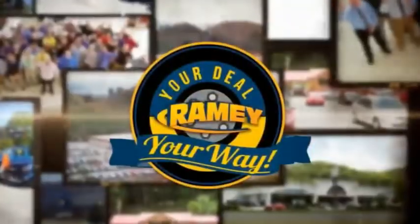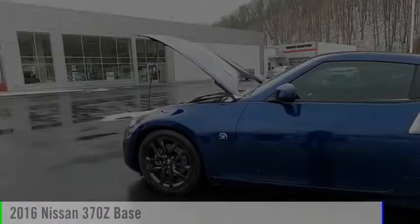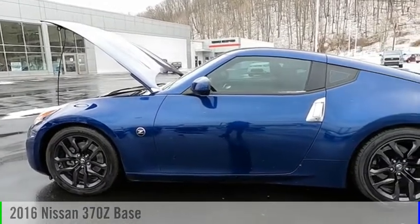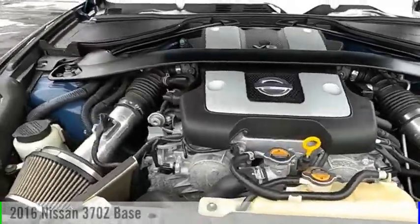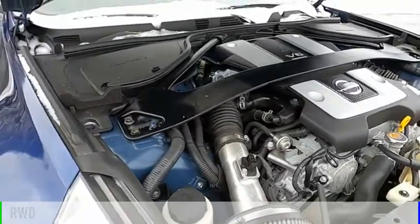Rainey, it's your deal, your way. Make a great choice today with the 2016 370Z. This vehicle is powered by a rear-wheel drive, 6-cylinder, 3.7-liter engine.